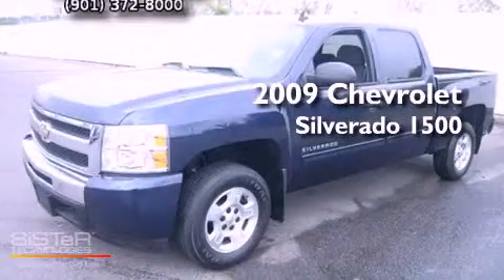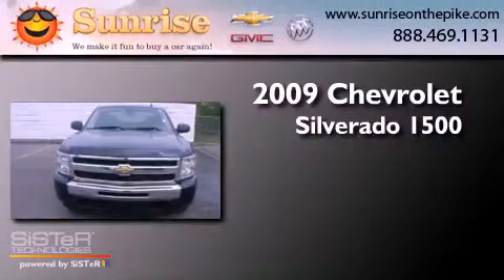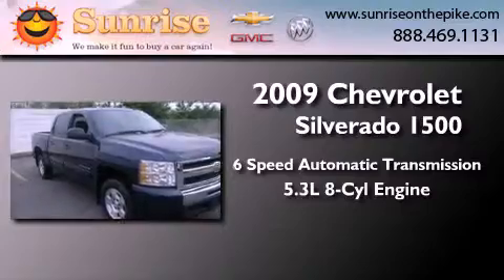This is a 2009 Chevrolet Silverado 1500. This truck has a 6-speed automatic transmission and a 5.3-liter V8.